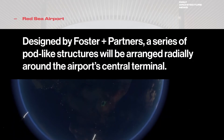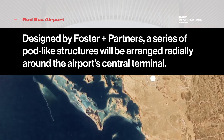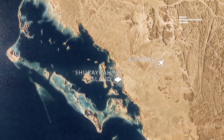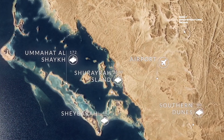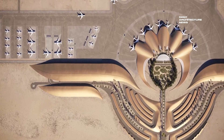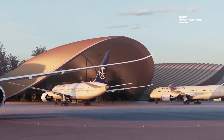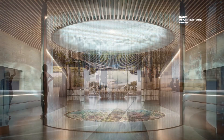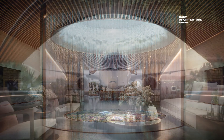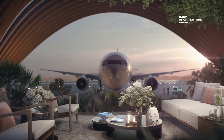Standing as a glimmer of hope that global travel will resume in the near future, construction has begun on the new Red Sea International Airport in Saudi Arabia. Designed by Foster & Partners, the facility is situated on the country's West Coast and joins the larger tourism-focused Red Sea project. Set to appear like an oasis in the desert, the design was influenced by the mesmerising natural colours and textures of its surrounds, and will be defined by a series of five pod-like structures arranged radially around a central terminal. The project is expected to be completed next year.